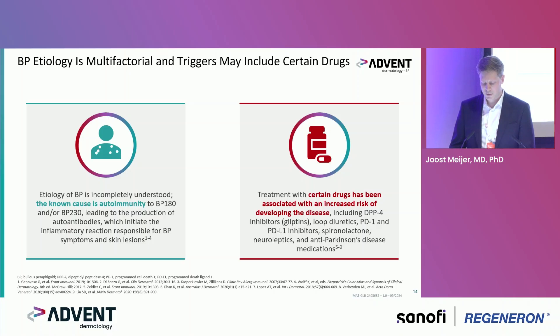Some treatments and drugs may trigger bullous pemphigoid. It has been associated with an increased risk from DPP-4 inhibitors for diabetes, loop diuretics, PD-1 and PD-L1 immunotherapy, as well as neuroleptics or anti-Parkinson's disease medications.